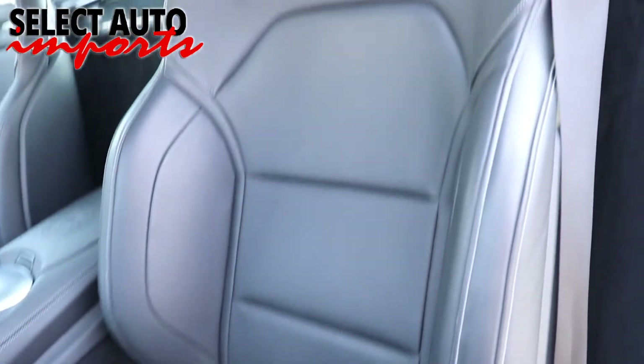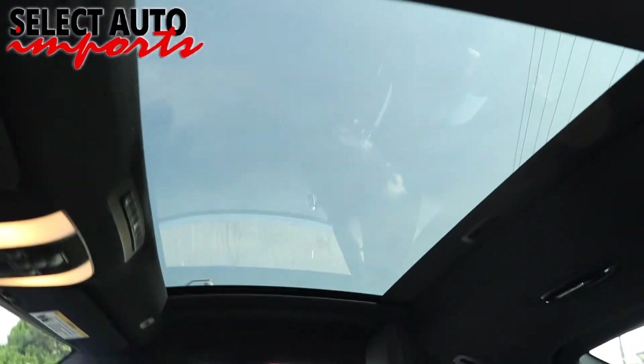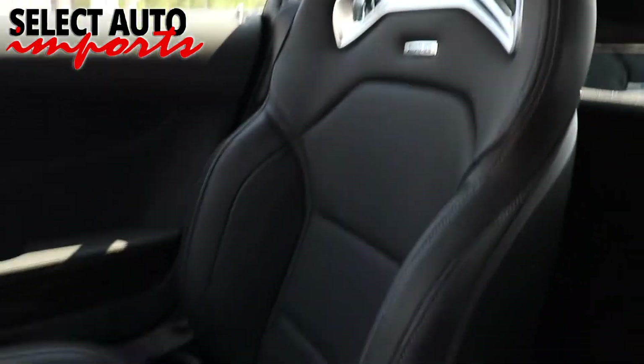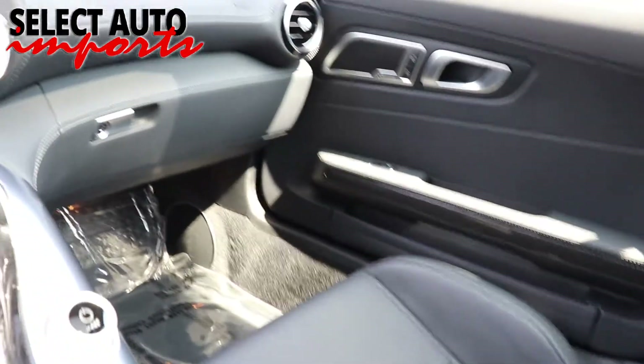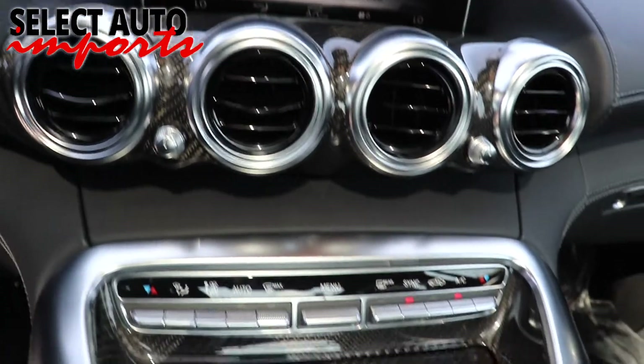We inspect to confirm the structural integrity of the car and to rule out any possibilities of frame damage or body panel replacements that may not have been reported to Carfax. A complete mechanical inspection of the automobile ensures many happy and worry-free miles of driving for you, and our Select certification is by far much more stringent and superior to other luxury certified pre-owned programs from manufacturers.